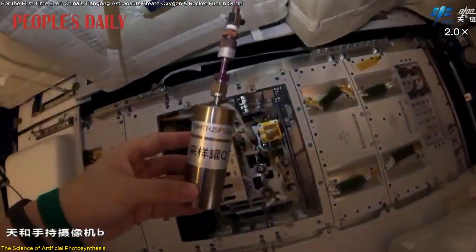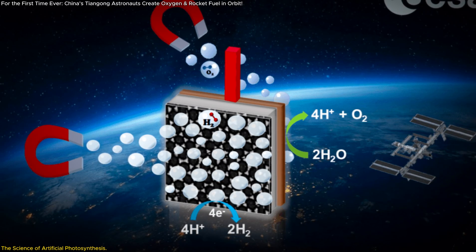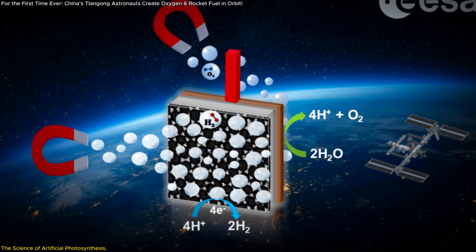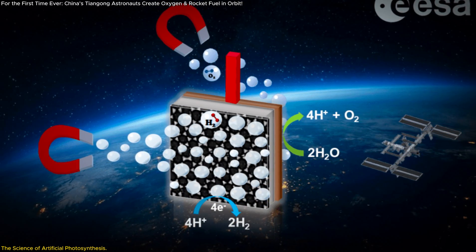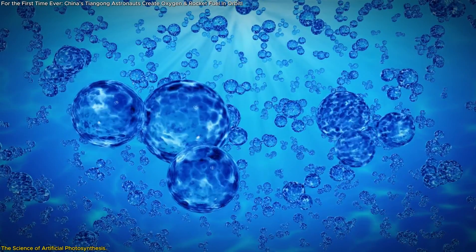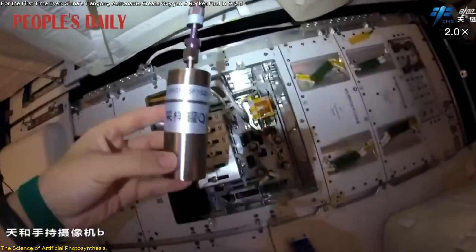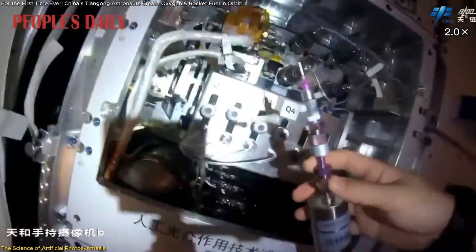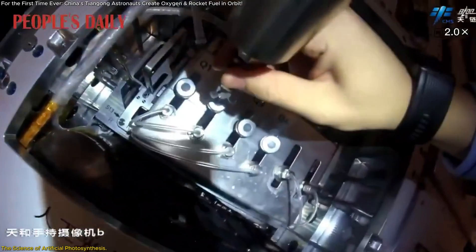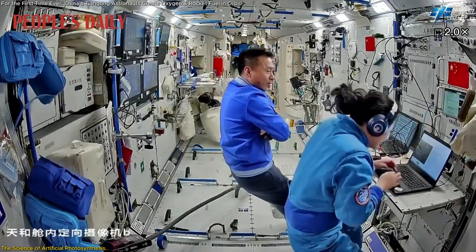What's truly special about this technology is its efficiency. Traditional methods of generating oxygen in space, like electrolysis, require significant amounts of energy. On the International Space Station, for example, oxygen production consumes nearly a third of the total energy used by life support systems. In contrast, this new method operates at room temperature and pressure, drastically reducing energy consumption.